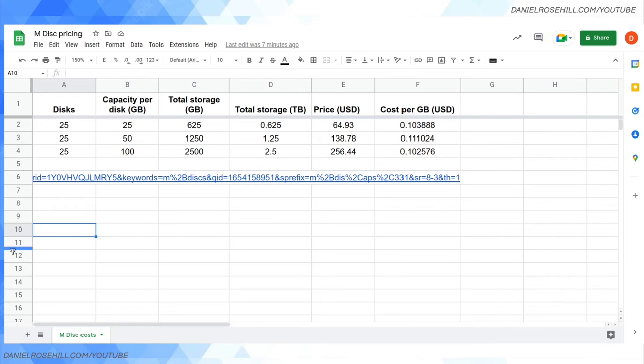I'll show my workings since I'm not a mathematical genius. The columns are: number of discs, capacity per disc (25, 50, 100GB), and total storage — those two multiplied together. Even buying a spindle of 25 x 100GB discs you're only getting 2.5TB of storage for $256. Relative to hard drives it's much more expensive, but you get something impervious to bit rot. Another advantage over LTO is the drive is only about $100, versus an LTO drive that might set you back $3,000.